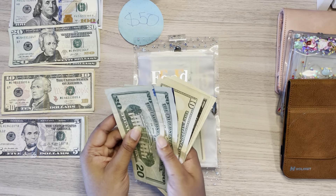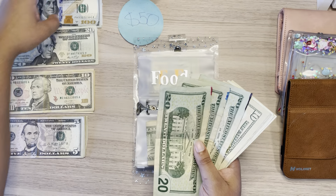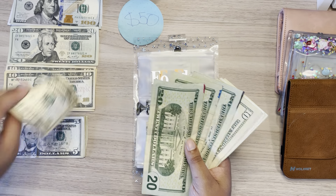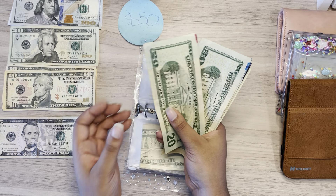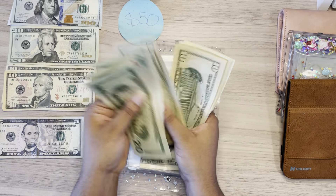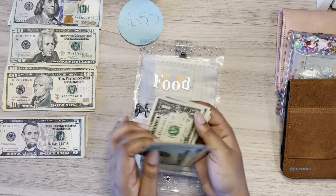Food, also known as groceries, will be getting $30 as well. So now groceries has $20, $40, $60, $70, $80, $85, $86, $87, $88, and $89.